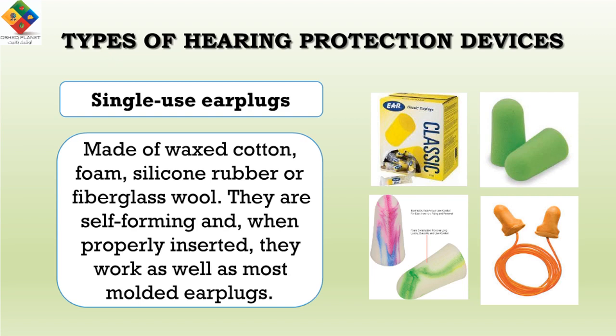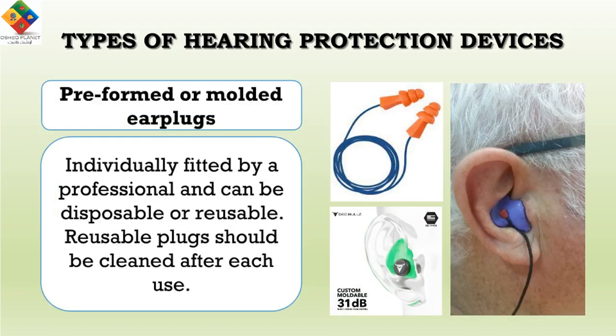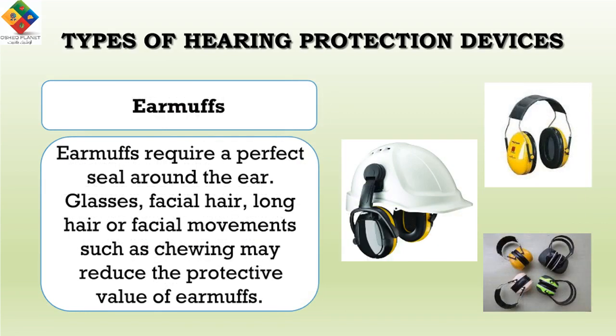The second type is pre-formed or molded earplugs. These are individually fitted by a professional and can be disposable or reusable. Reusable plugs should be cleaned after each use. The third type is earmuffs, which require a perfect seal around the ear. Glasses, facial hair, long hair, or facial movements such as chewing may reduce the protective value of earmuffs.